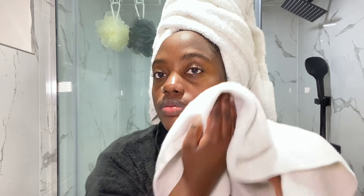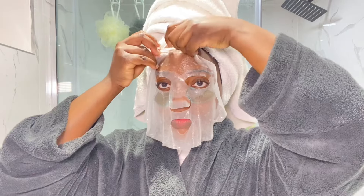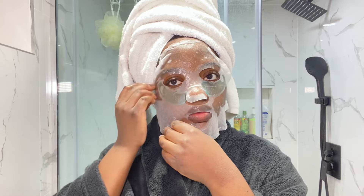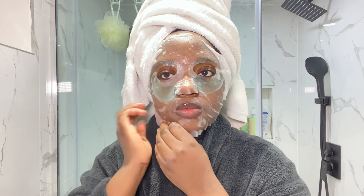I applied a cooling hyaluronic acid gel mask — I love this, you should try it. On top of that I went in with a sheet face mask and left it on for 30 minutes. The package says 15 to 20 minutes, but honestly half an hour is good.